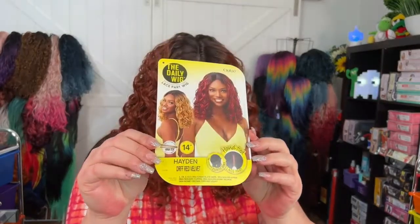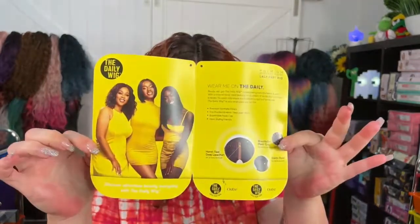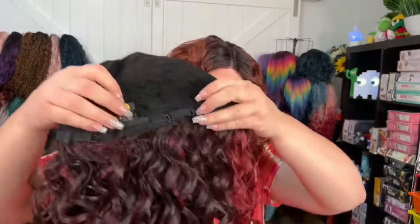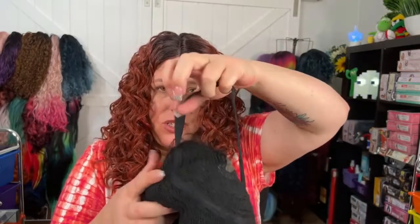Let me get her out and see what she looks like in real life. Here is the cord — and here's what she looks like. Super pretty colors, super pretty. So she has two combs in the front, one in the back, and she has elastic adjusters as well as the adjustable strap — it keeps it more secure to your head.